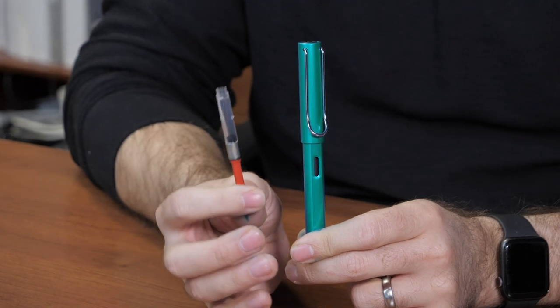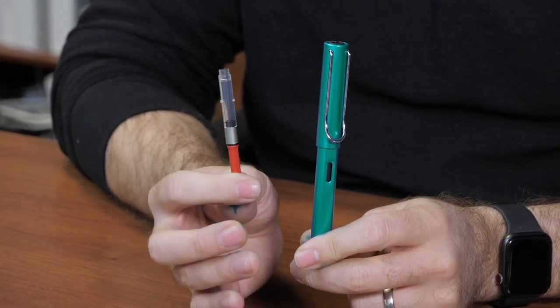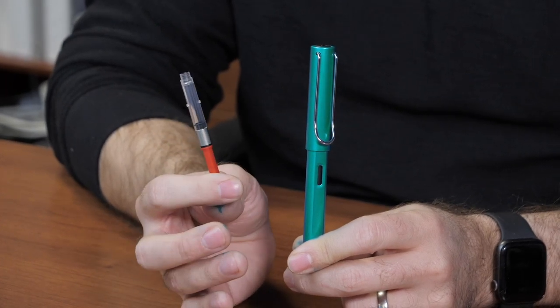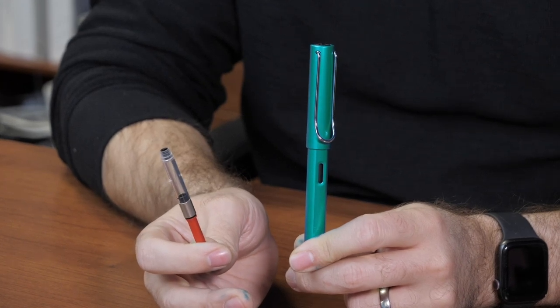I'm a bottleneck guy, so I'm always going to want to use a converter. The Z28 is going to be the one for this pen — it doesn't come with the pen, so you do have to get it separately. Or you can get this Tourmaline ink in cartridge form too. They're doing it both ways.